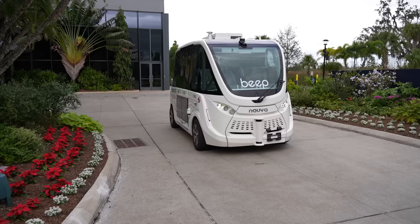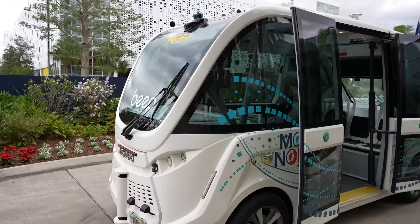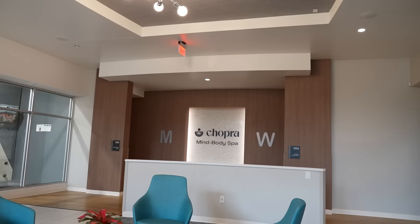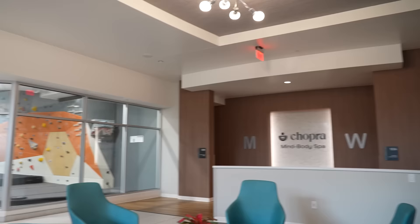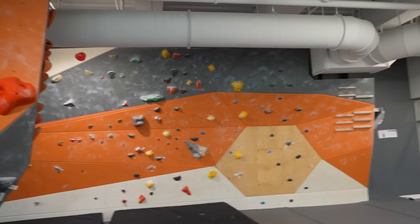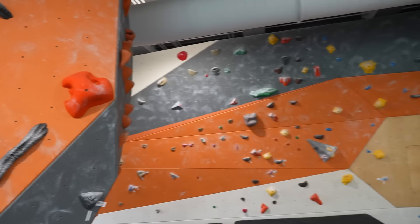Now that we're done with breakfast, we're headed over to the Lake Nona Performance Center to get a massage and do some rock climbing. There's an autonomous vehicle outside called the Beep that can take us there right now. It was just a quick ride. Inside the Lake Nona Performance Center there is the Chopra Mind Body Spa — that's where we're headed — and a rock climbing wall we're going to do later.